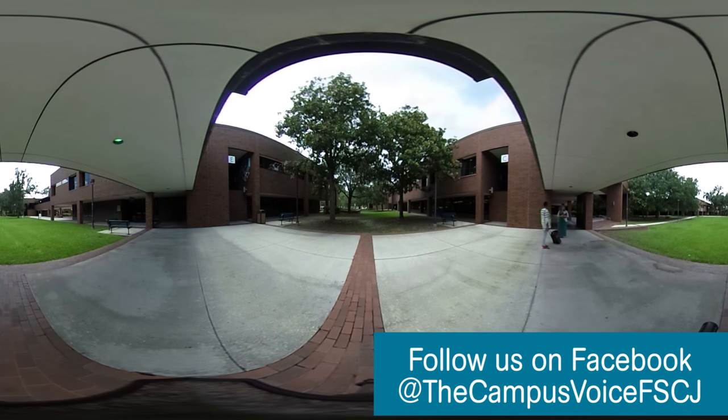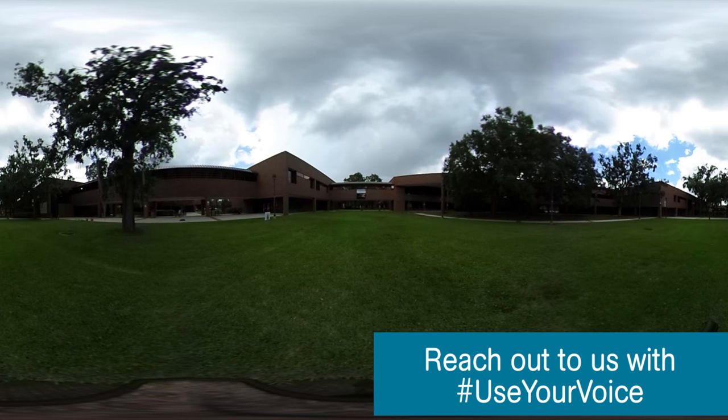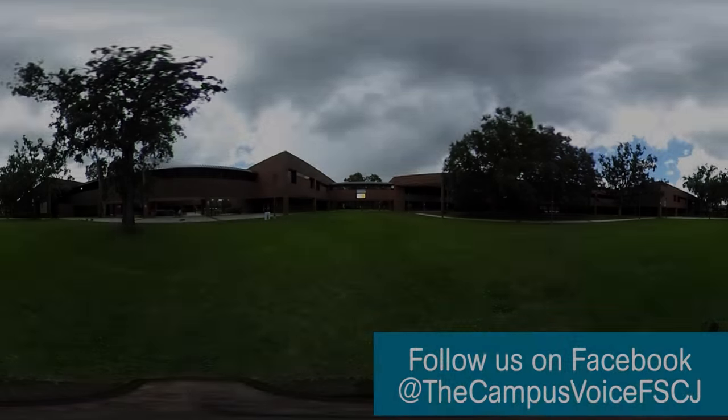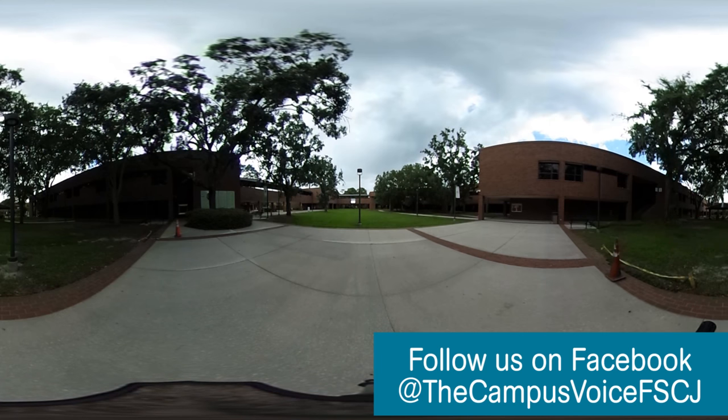Most of the classes offered at Kent Campus will be located on the second floor and can be easily accessed by any of the stairways or by one of the five elevators conveniently located around the campus. There are covered breezeways that connect all of the buildings, and the campus has ample benches and tables that offer students an outdoor workspace among nature's beauty and splendor.